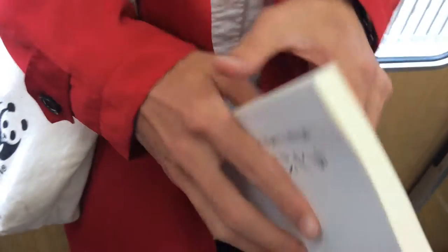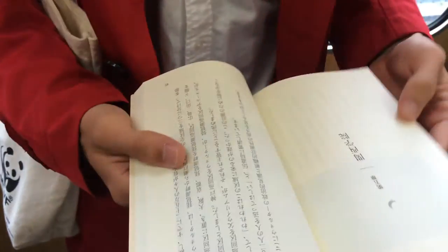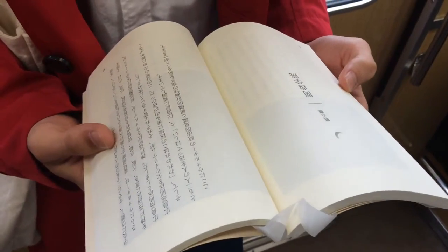Look! You can open pages easily! If you like reading books, you should buy it! Please try it!